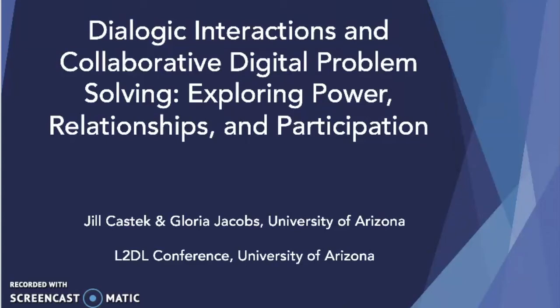Hello everyone. I'm delighted to be part of the L2DL conference. My name is Jill Kastick and this presentation was put together by myself and my colleague Gloria Jacobs from the University of Arizona.